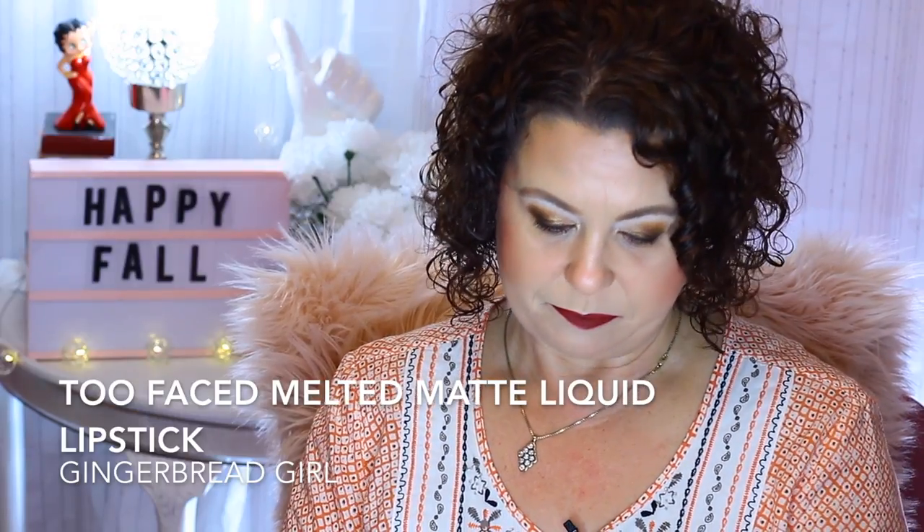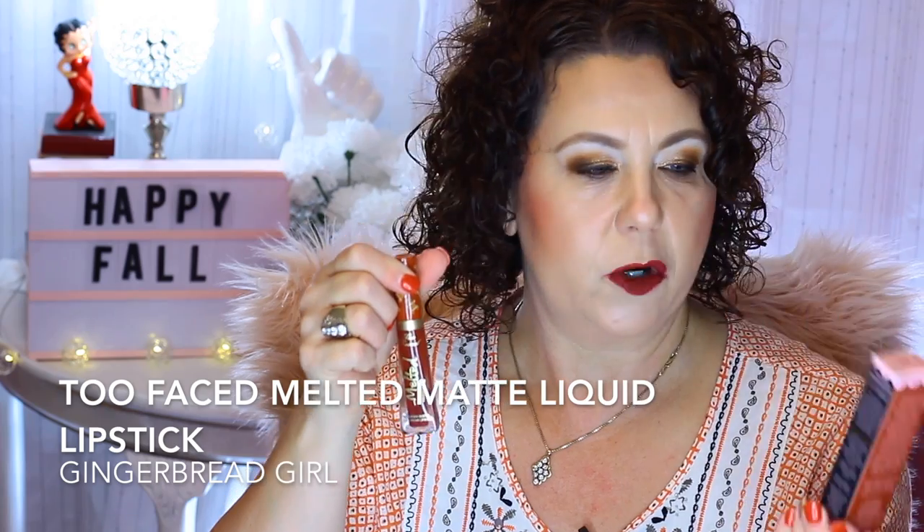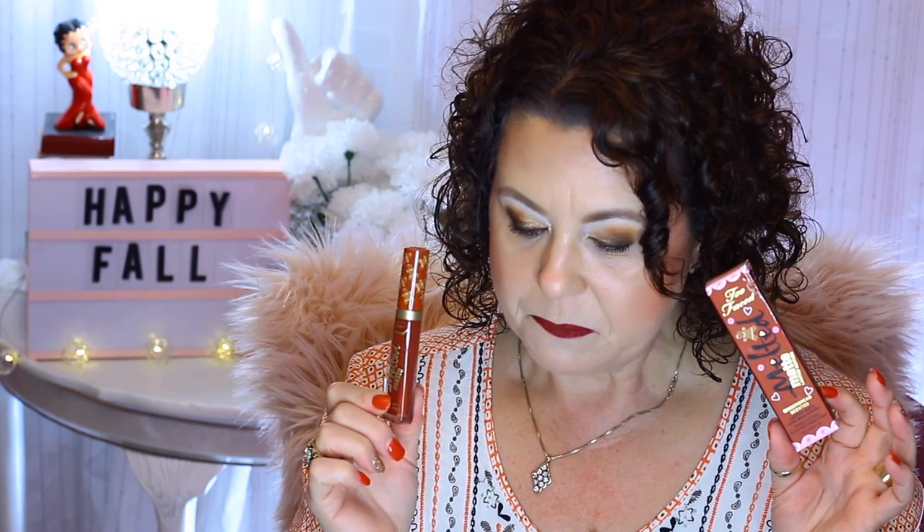Starting with the lips — I have the Too Faced Gingerbread Girl Limited Edition Melted Lipstick. It's a beautiful matte, deep cinnamon brownish color. I have it over a red lip liner, so it pulls a little more red that way. It smells so good. I wish the Gingerbread Spice Eyeshadow Palette smelled like this, but it doesn't.